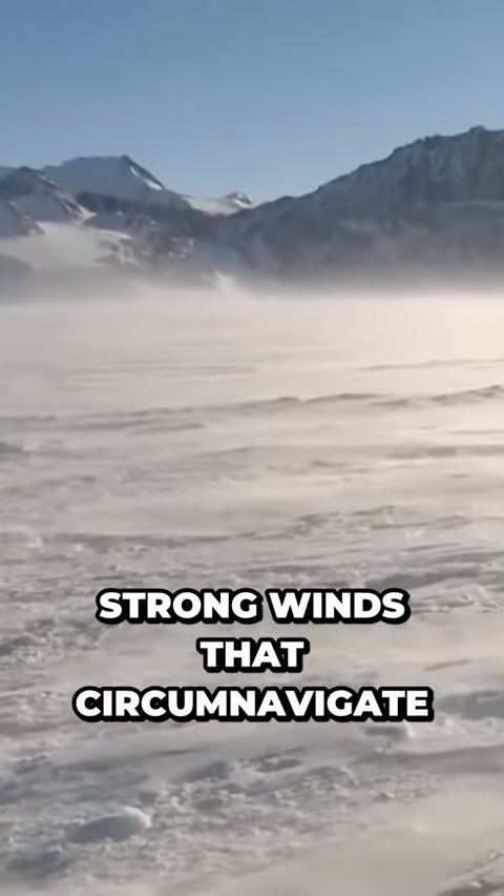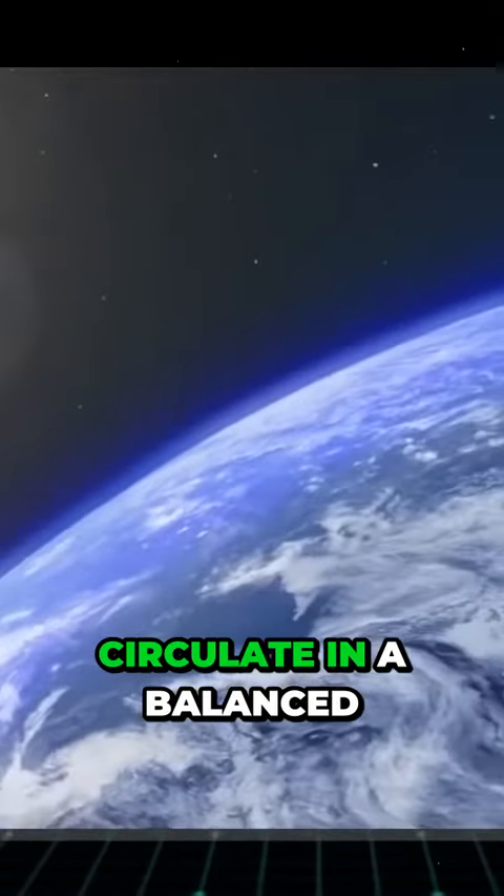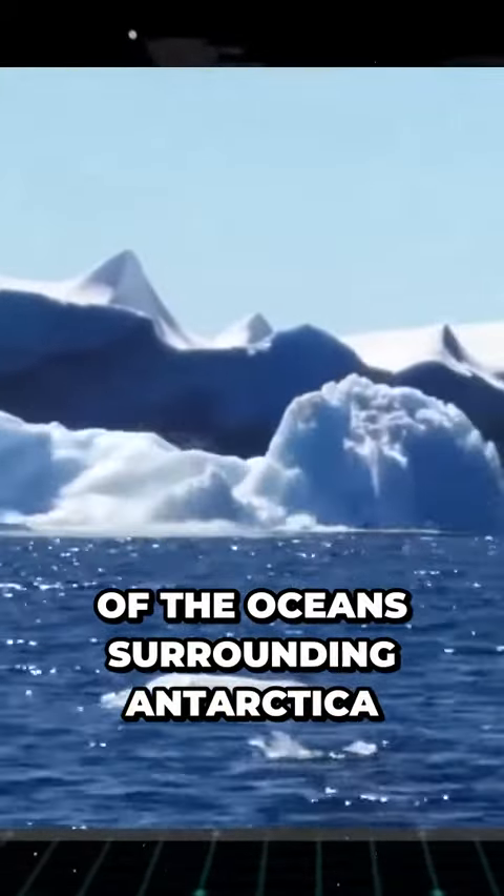Strong winds that circumnavigate Antarctica aid in this movement. Earth's waters would not circulate in a balanced and efficient manner without the assistance of the oceans surrounding Antarctica.